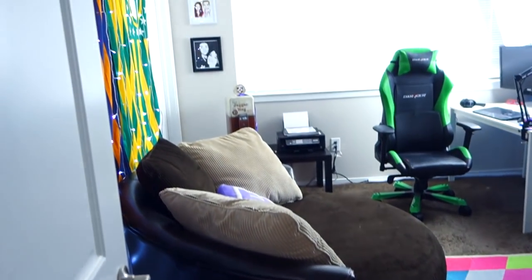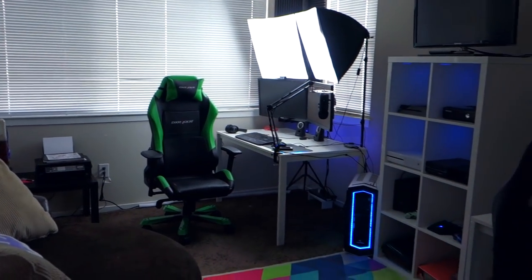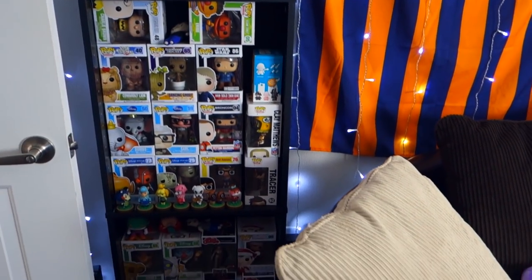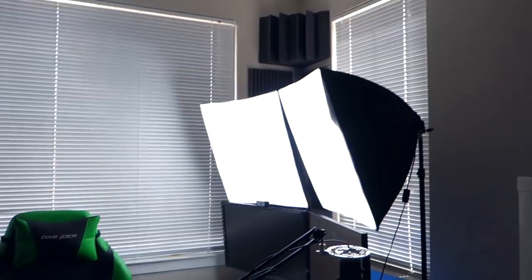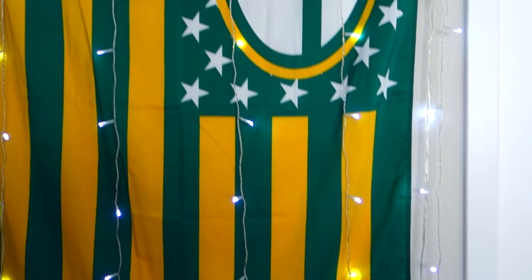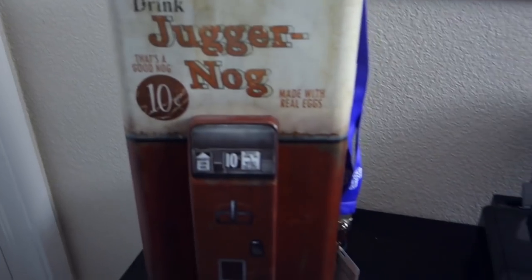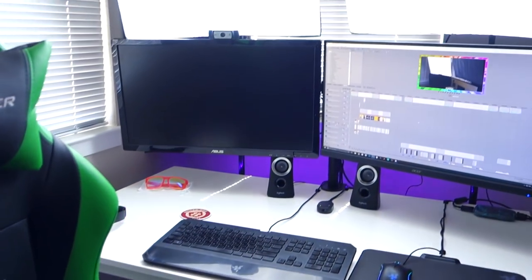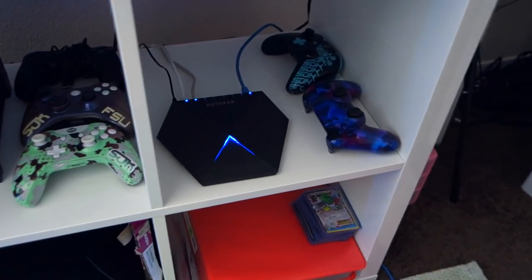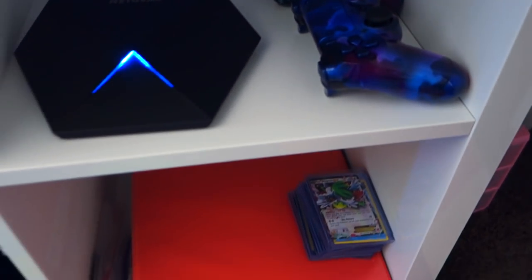Hey, what is up everybody, Chuck here and welcome to my gaming room setup where we are going to take an in-depth look at everything I have in this room — from the stuff on the walls, pop Funkos, flags, lights, routers, modems, computers, monitors, stuff on my desk, and everything in between including my Pokemon card collection. If you find anything in this video that you need, I will have links to absolutely everything through Amazon in the description, so without further ado, let's do it.